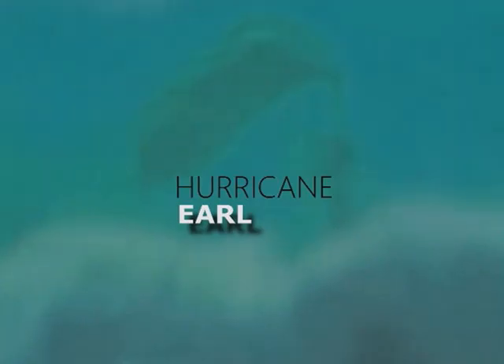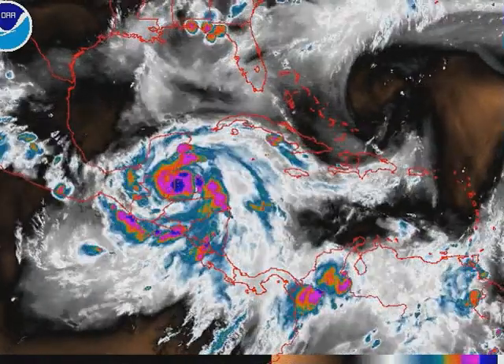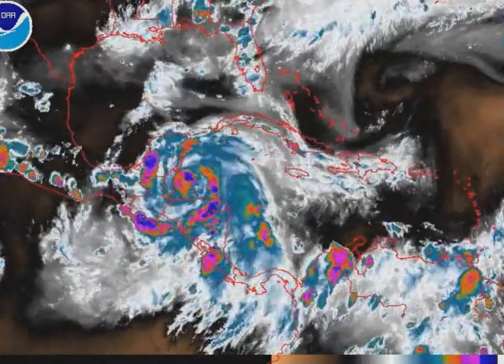Hurricane Earl has made landfall near Belize City, Belize, as a strengthening Category 1 hurricane. I'm Mike Naso from IPR's YouTube page with the latest on Earl, and looking at the satellite imagery, I have to say I'm very impressed with it. It's a formidable Category 1 hurricane.